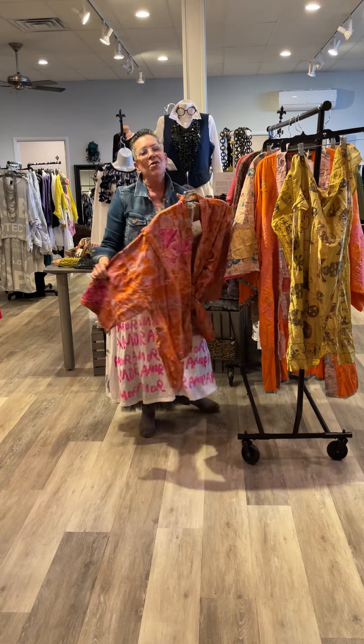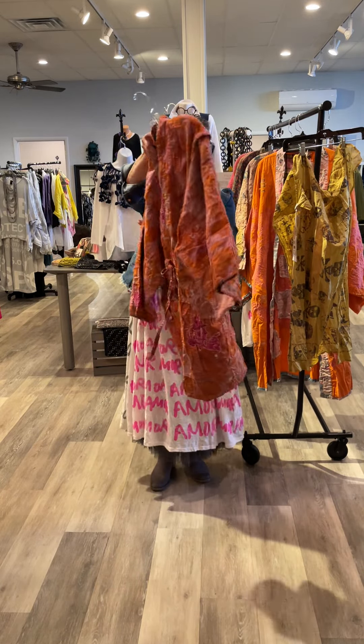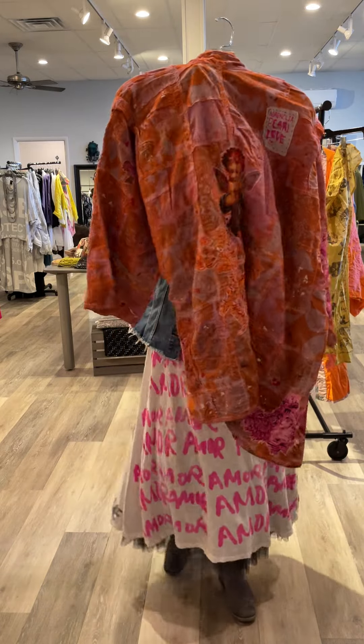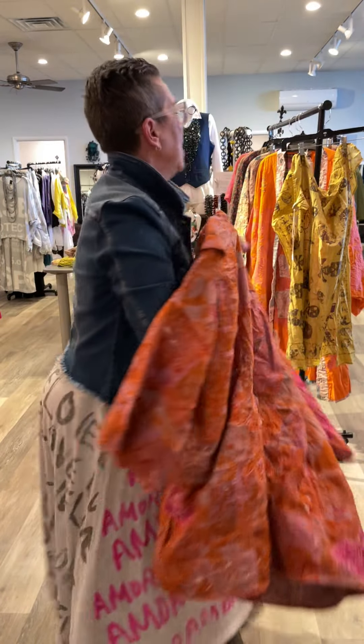And this gorgeous kimono just screams spring and summer — the colors, the little cherub on the back. Can you see that? Love that.